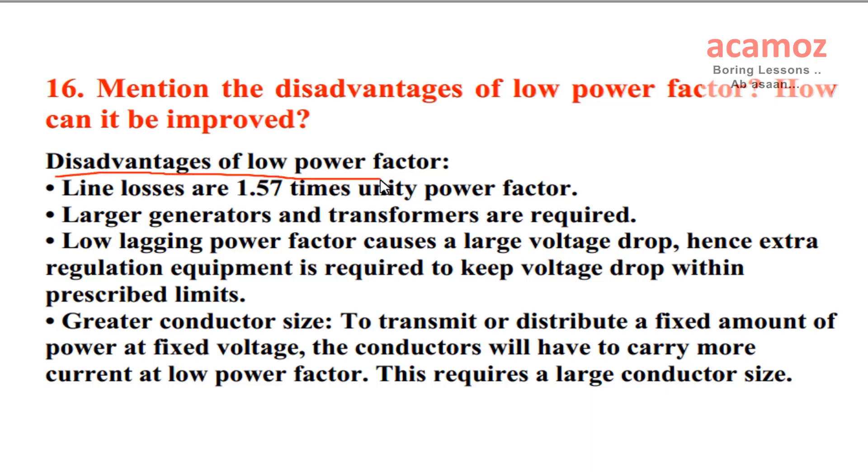Mention the disadvantages of low power factor. How can it be improved? Disadvantages of low power factor: Line losses are 1.57 times unity power factor. Larger generators and transformers are required. Low lagging power factor causes a large voltage drop, hence extra regulation equipment is required to keep voltage drop within prescribed limits. Greater conductor size: to transmit or distribute a fixed amount of power at fixed voltage, the conductors will have to carry more current at low power factor, which requires a larger conductor size.